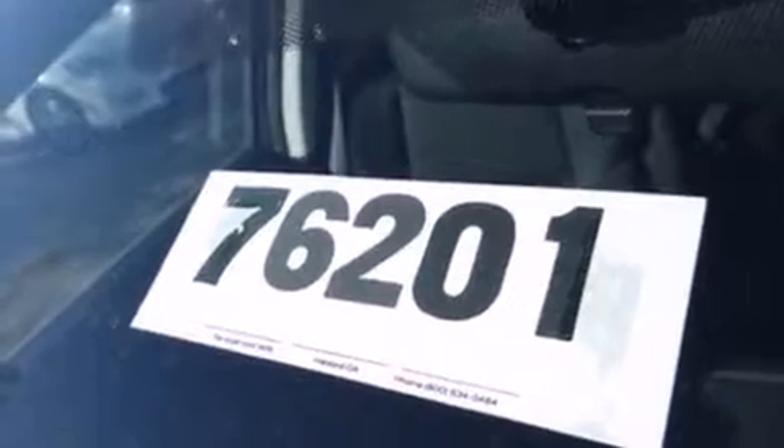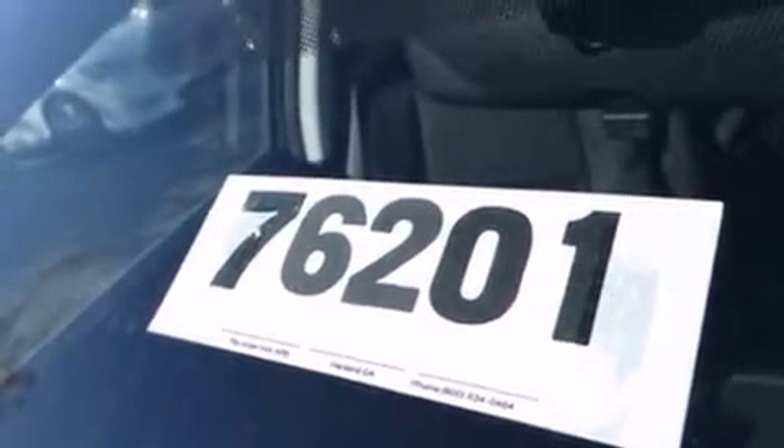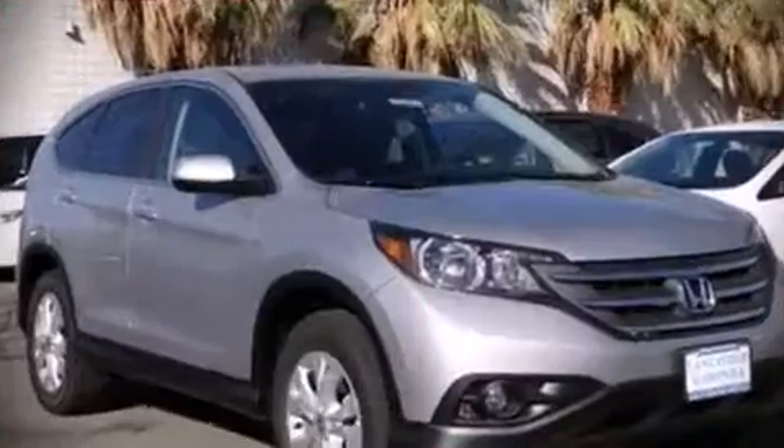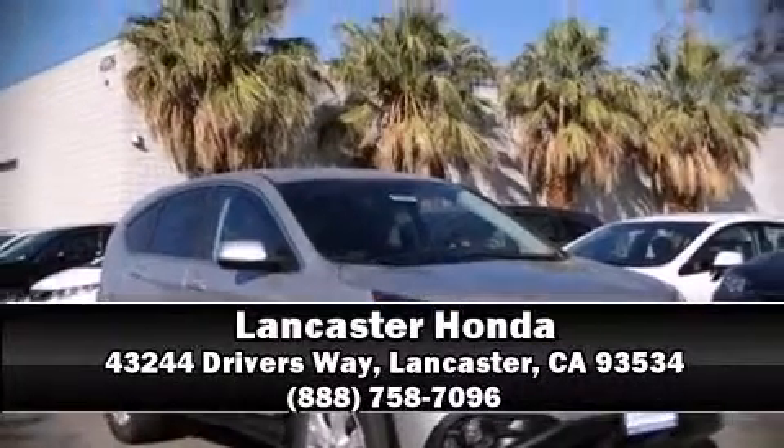Electronic stability control ensures solid grip atop the road surface no matter how challenging the driving conditions. We have a skilled and knowledgeable sales staff with many years of experience satisfying our customers needs. We are here to help you.